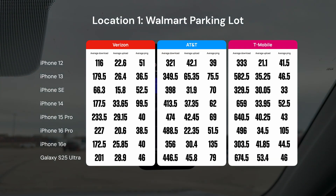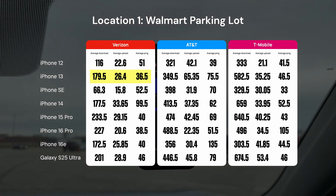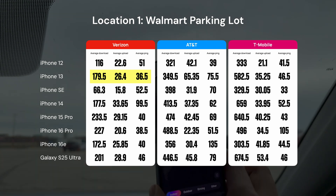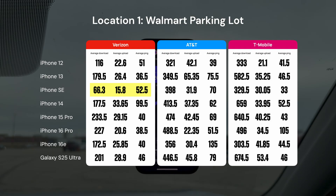Moving up to the iPhone 13, we got a noticeably better download speed of 179.5 Mbps. The upload speed was basically the same, but the ping was quite a bit lower at 36.5ms. The iPhone SE was pretty bad — you'll notice that a lot throughout this video. It got an average download speed of 66.3 Mbps, an average upload of 15.8 Mbps, and an average ping of 52.5ms.